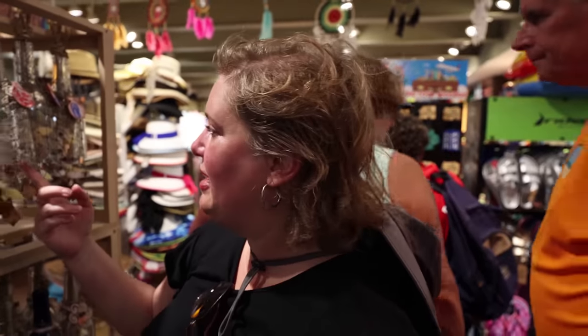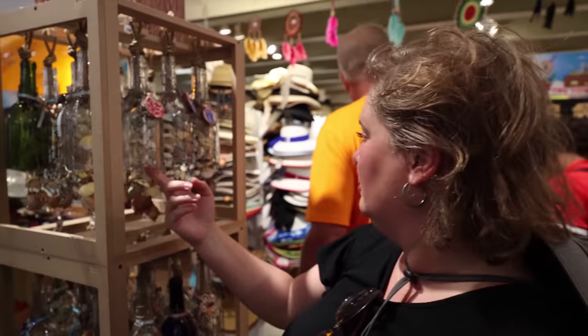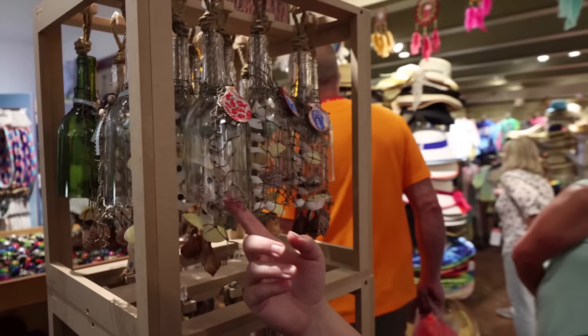It's like a wind chime almost, made out of a wine bottle and seashells — that's really cool.